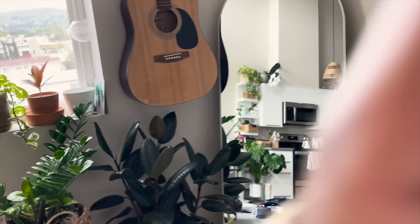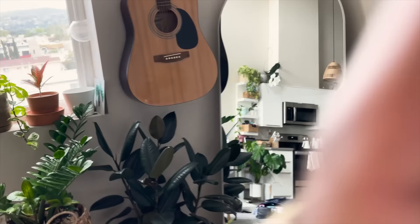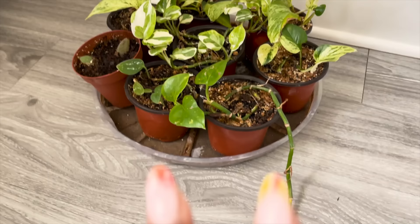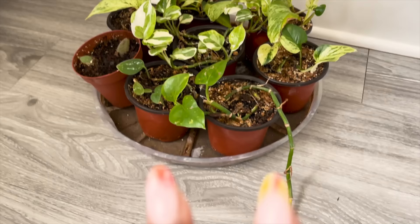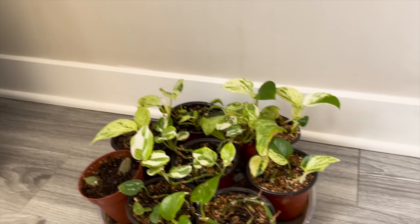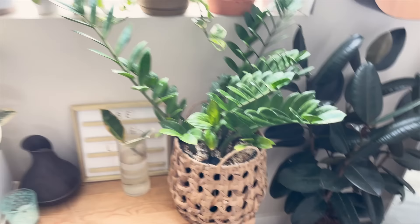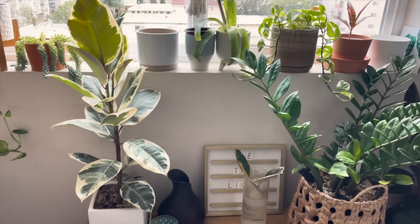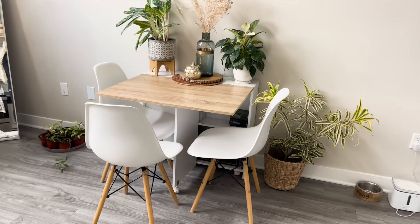Don't let this guitar fool you — it is purely aspirational and I do not play guitar. But one day. I also have this little area of baby plants that I've propagated. I tend to give them away as gifts to friends for housewarming, or if people visit and want plants. I love making more plants out of my own plants — it's a great personal gift and people are always reminded of how many plants I have in my own home. I've been collecting plants for the last three years, basically since the pandemic.